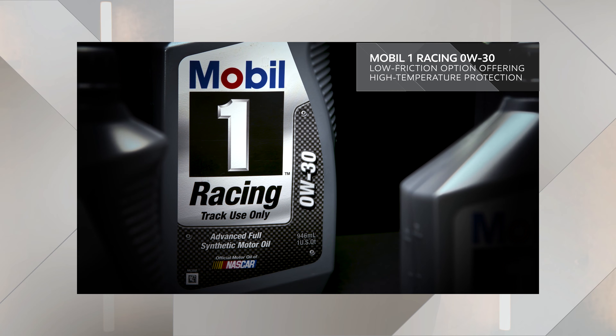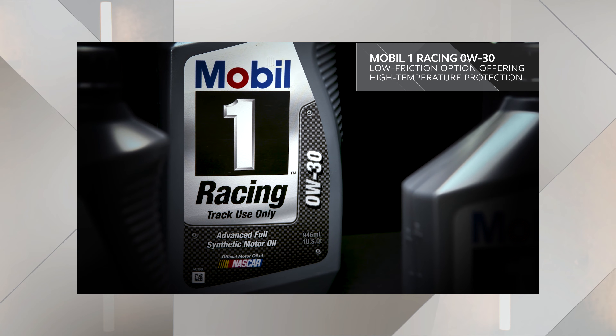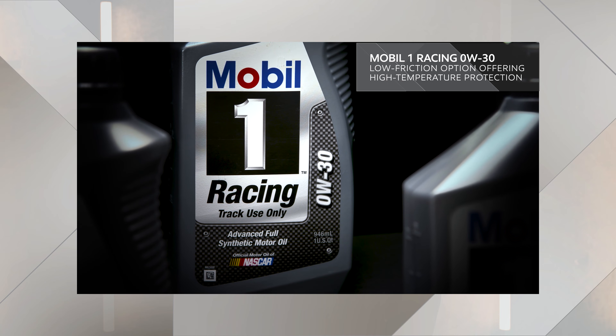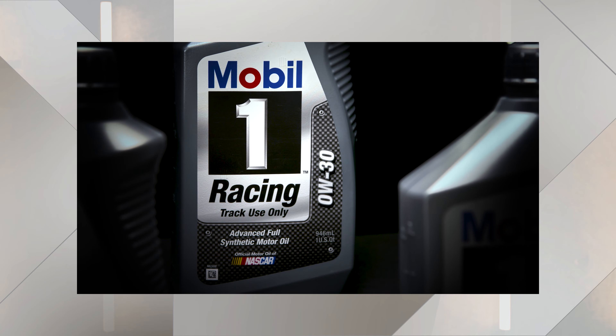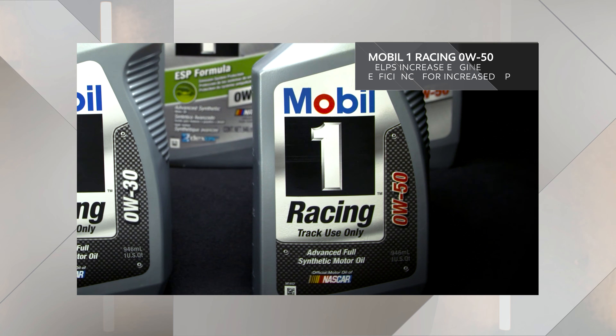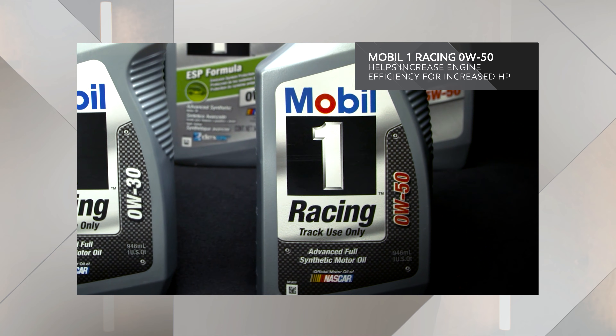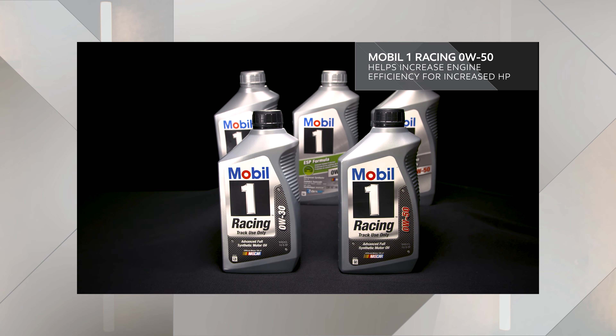Mobil One Racing 0W-30 is a low friction racing oil that offers exceptional high temperature protection and high RPM engine operation. Meanwhile, Mobil One Racing 0W-50 is an extreme wide viscosity grade oil designed to help increase engine efficiency for increased horsepower.